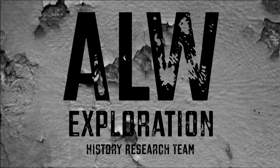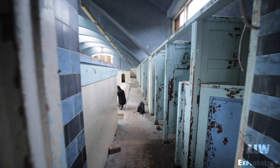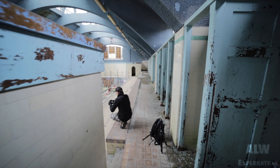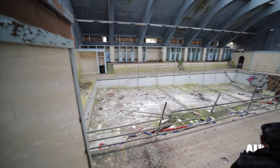Hello and welcome to ALW Exploration. Today we're at an abandoned leisure centre.